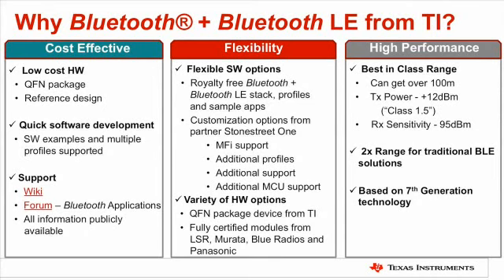Flexibility — there are several different options from both a hardware and a software perspective. On hardware, they have a device from TI with the QFN package, and then multiple module vendors that are pre-certified such as LSR, Murata, and others that provide different variations of modules, different classes of Bluetooth, antennas on board or off board, and different designs. Software is very similar. If customers already have an MCU in their system and don't want to change, they have the flexibility to work with our partner Stone Street One. If we don't have a particular profile and they want to add that, or add MFI support, those things can also be done with Stone Street One.